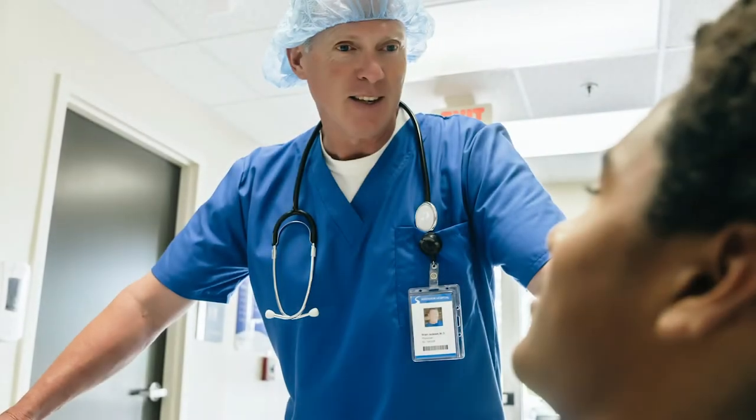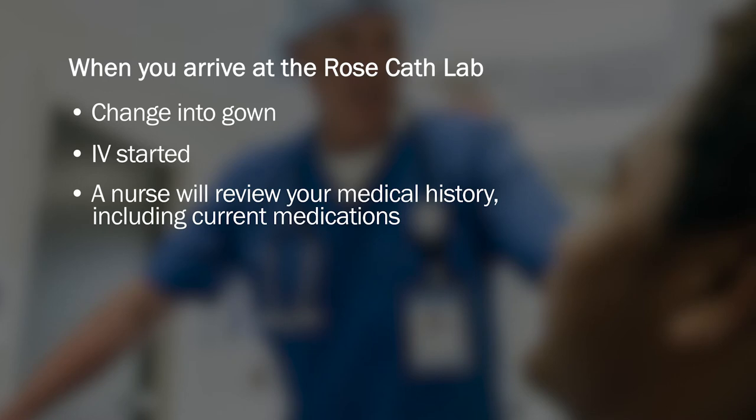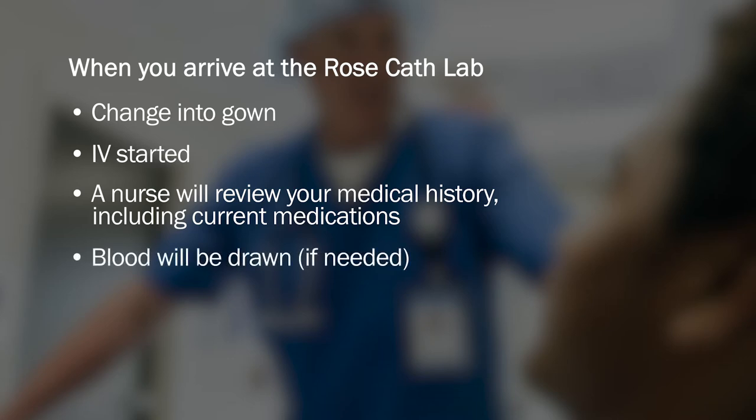Here's what to expect on the day of your procedure. When you arrive at the Rose cath lab, you'll be asked to change into a gown. We will start an IV so you can receive medications during your procedure. Your nurse will review your medical history one more time to ensure nothing has changed in your health prior to the procedure. Your nurse will ask you about medications you are currently taking as well. At this time, blood work will be drawn if needed. Finally, we'll perform an EKG or electrocardiogram. An EKG is a test that records the electrical activity of your heart. It helps us see the health of the heart just prior to the procedure.